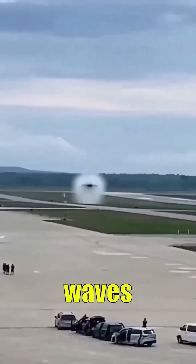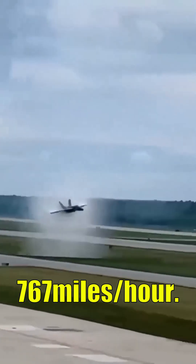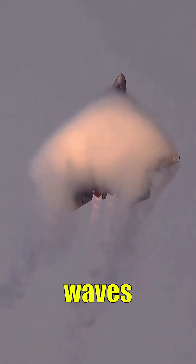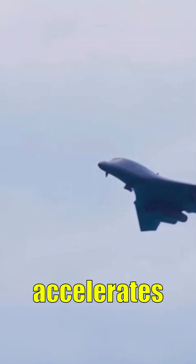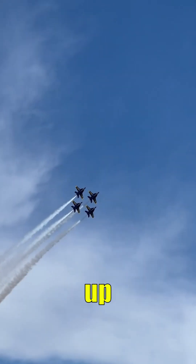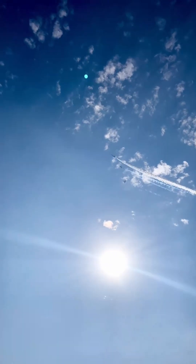Sound is made of pressure waves traveling at about 767 miles per hour. As a jet flies, it constantly pushes new sound waves forward. When that jet accelerates to Mach 1, the speed of sound, it catches up to every single pressure wave it just created.